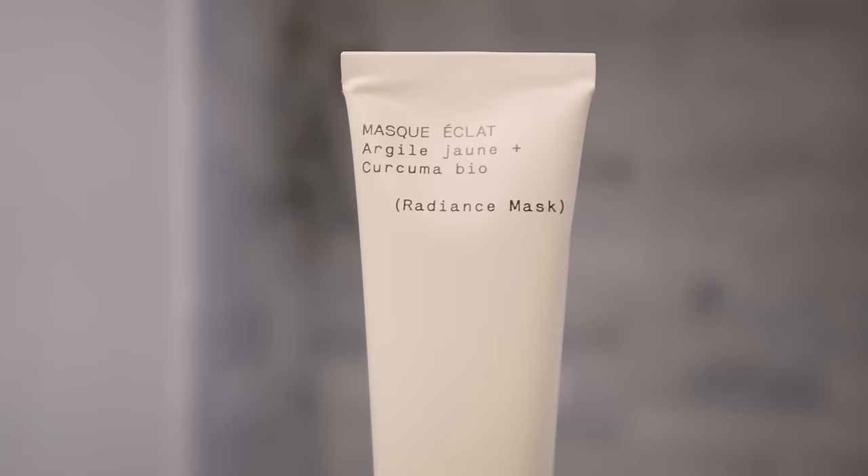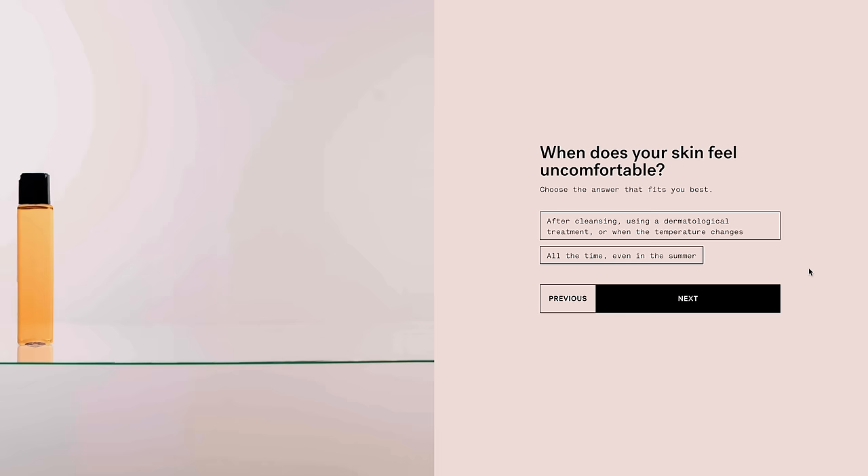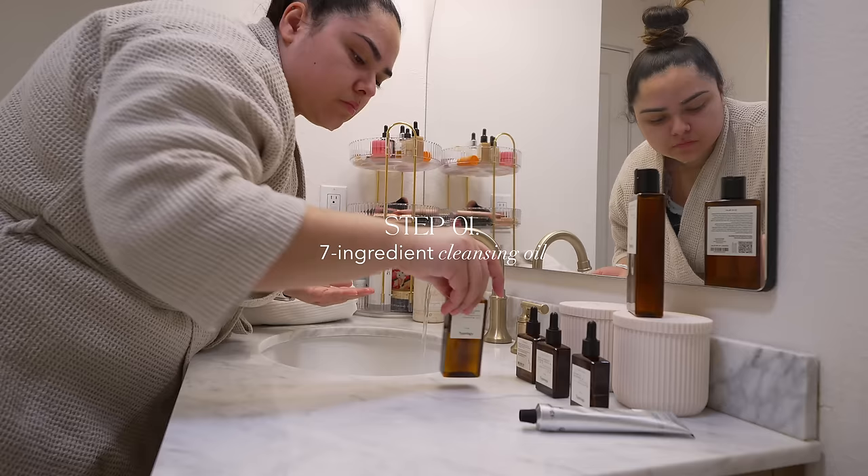I've been using their skincare products for the last few months and I wanted to share my honest experience. My morning routine has been transformed since I decided to take Typology's free skin diagnostic test, which provides you with a personalized skincare routine based on your unique skin. It's quick and easy — only takes about four minutes to complete and you can retake it several times per year as your skin changes.